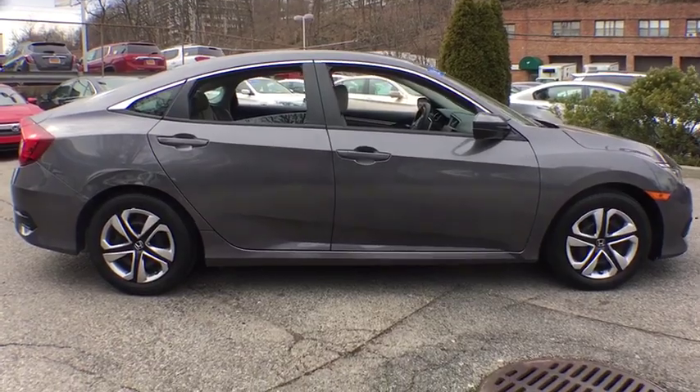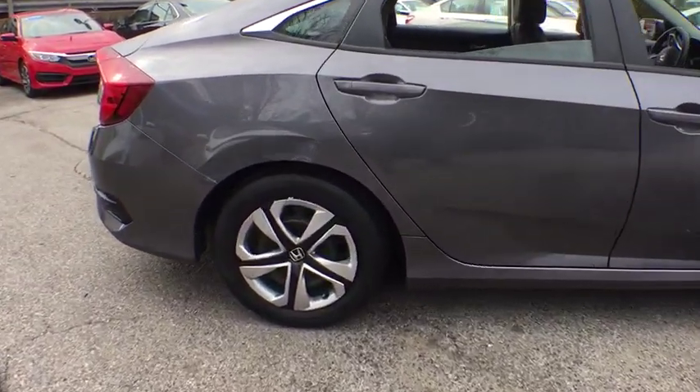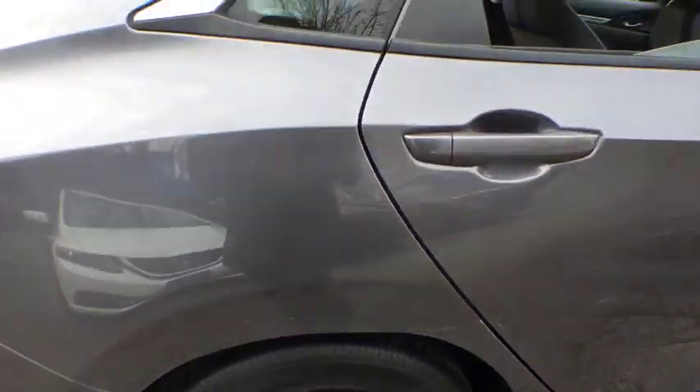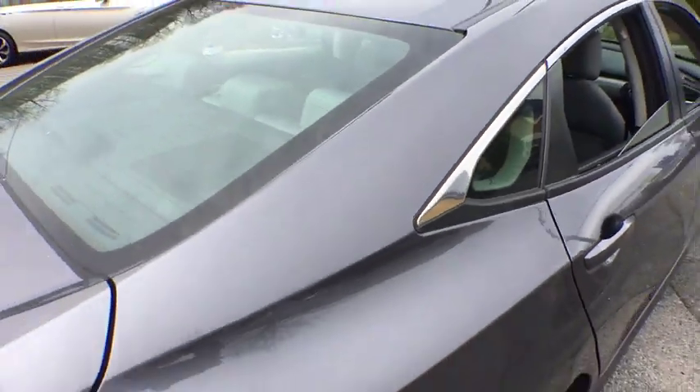Remote keyless entry, tachometer, driver vanity mirror, front reading lamp, tilt steering wheel, front bucket seats, cloth seat trim, passenger vanity mirror, speed control.